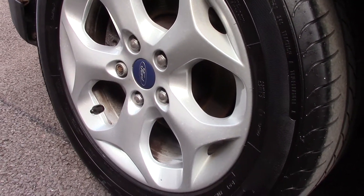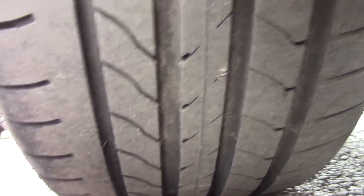Down here we can see the alloy wheels, and compared to a new tyre which is 8mm, these are 8 on the front and 7 on the rear.